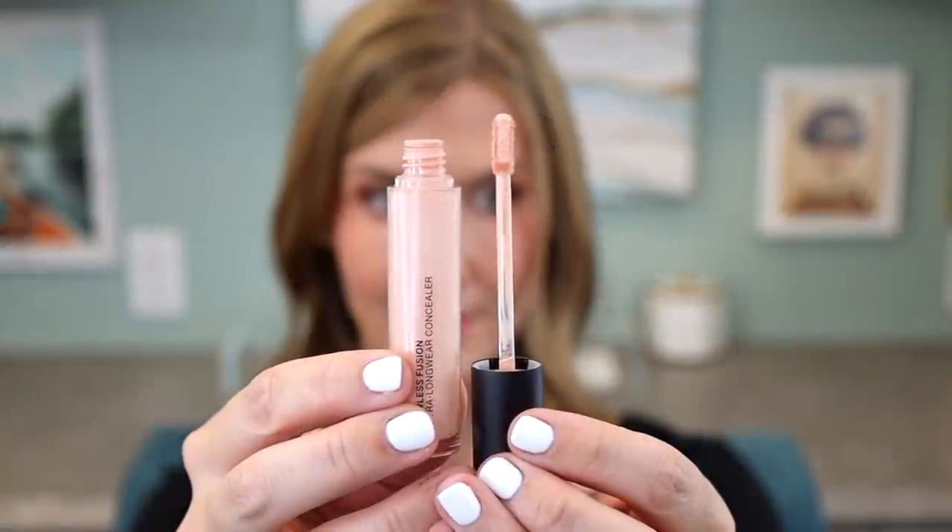Here on my channel we talk a lot about primers, foundations, and concealers — products that as you get out of your 20s and start getting older are just harder to find the perfect version of. I'm not quite sure why it took me so long to try the Laura Mercier Flawless Fusion Ultra Longwear Concealer. I had people recommend it and I thought I should probably try it, but I had concealers I was really enjoying and thought this probably wouldn't be as hydrating or would just be equal to what I was already using, so why bother.